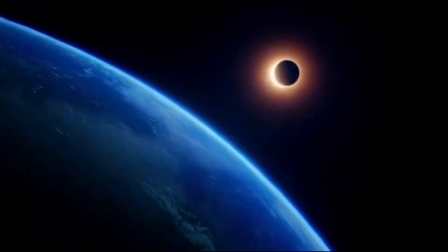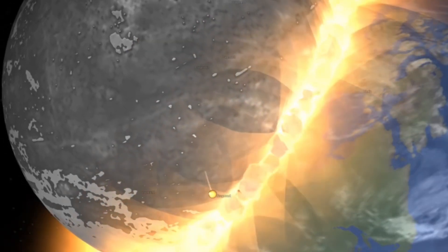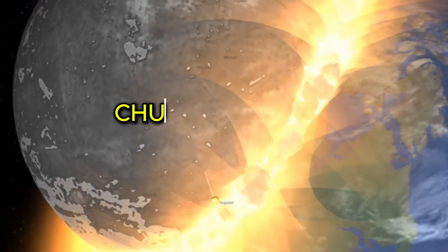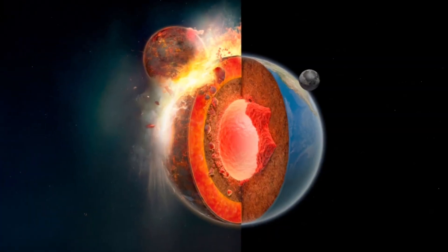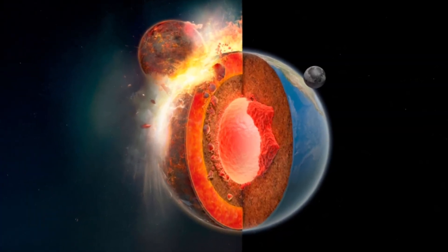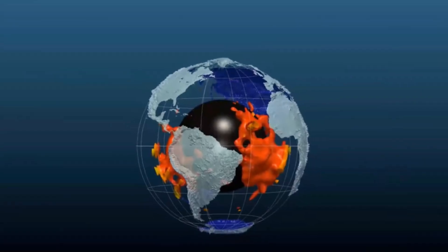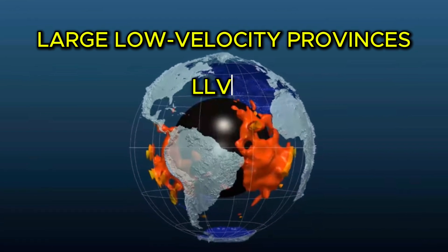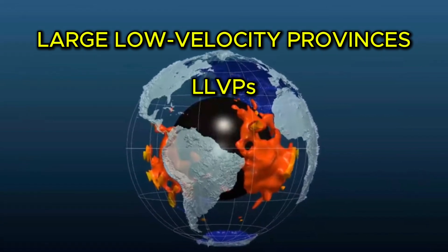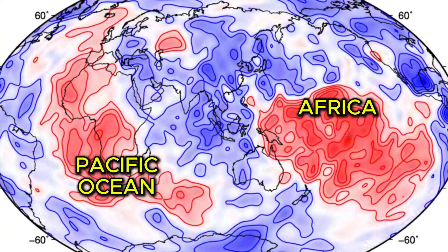That's exactly what we're going to dive into in this video. A fascinating new theory suggests that when Earth and Theia collided, chunks of Theia didn't just vanish. Instead, some of it sank deep into Earth's mantle and might still be there, locked away in two giant mysterious blobs. These blobs are called Large Low-Velocity Provinces, or LLVPs, and they're massive. One sits under Africa, the other beneath the Pacific Ocean.